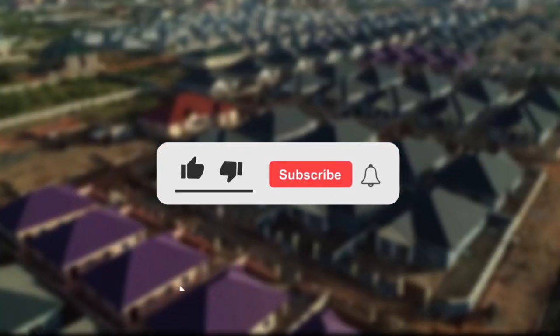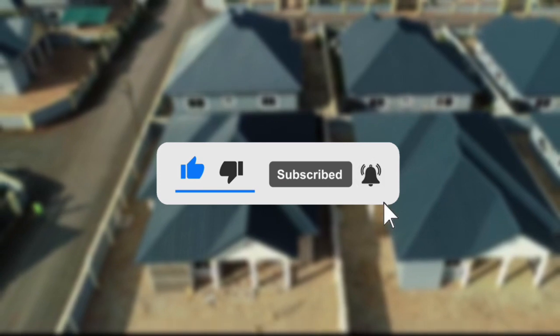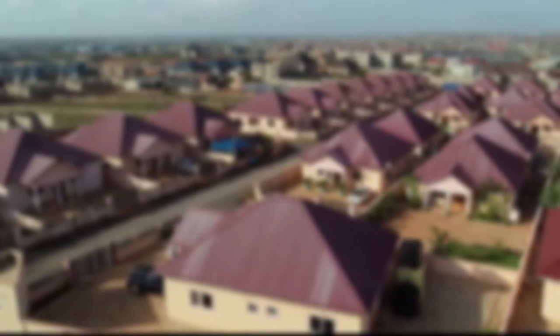Like and subscribe to this channel for more content like this, and turn on post notifications to get notified anytime I post. Hit me in the comment section below if you felt a different project should have been selected in place of the one chosen.